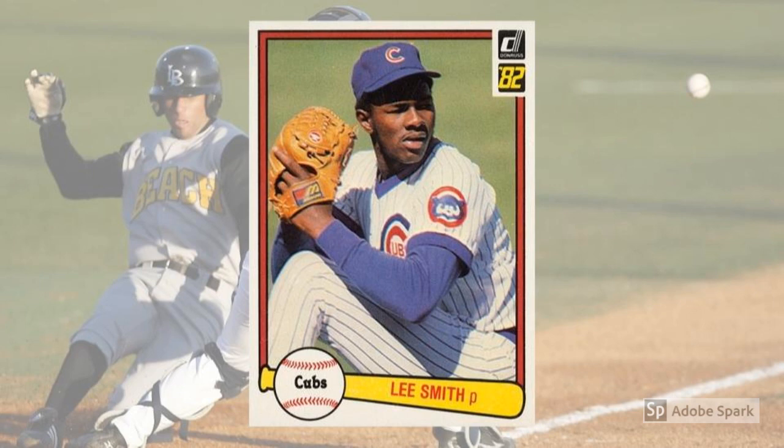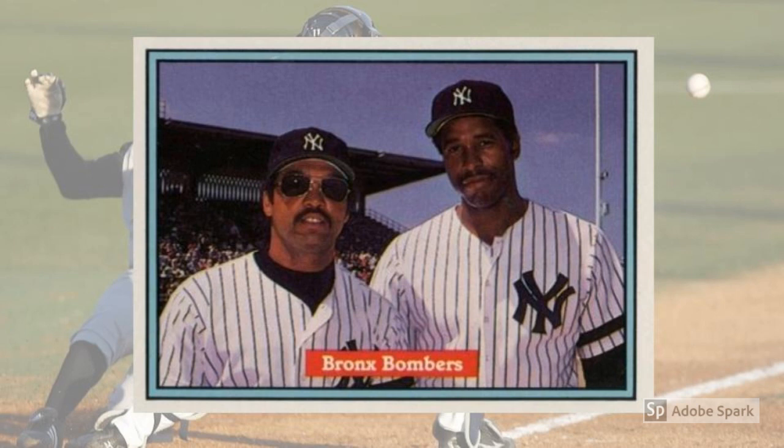1982 Donruss Bronx Bombers — Reggie Jackson and Dave Winfield, No. 578. The Yankees have virtually always been vilified for attempting to buy championships by signing top-tier free agents or trading cash for stars in the old days. Collectors who weren't fans of those tactics must have hated this 1982 Donruss card, which showcases two of the Bronx Bombers' biggest names from the 1980s, Dave Winfield and Reggie Jackson. That both dudes were signed as free agents and went on to great glory might be a thorn in the side for some, but the collective star power is tough to resist on a swatch of cardboard. Today, PSA 10 copies of this card sell for around $80.